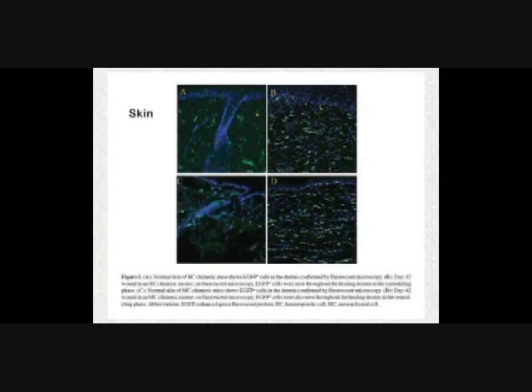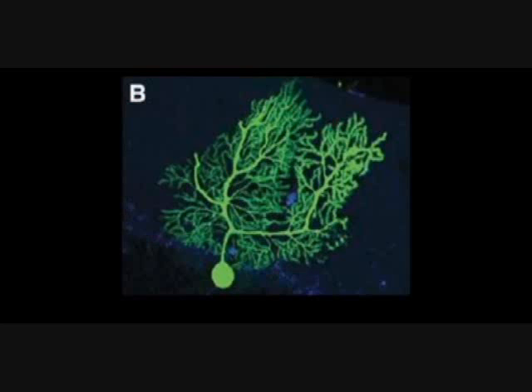This is skin that's been damaged — you see these are all dermal cells, normal dermal cells that are now fluorescent. They no longer look like stem cells; they just look like skin cells. This is a muscle cell, a myocyte that's fluorescent, alongside normal myocytes in an area of muscle injury. These are all from mice.